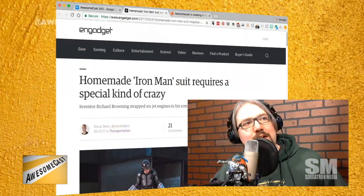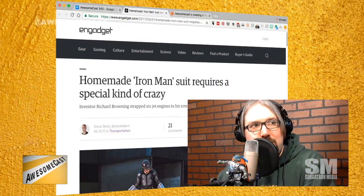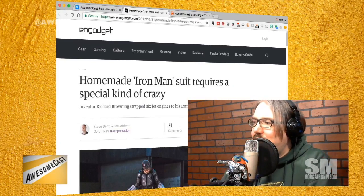Let's get into the awesome thing of the week. Chilla, I'm glad I beat you to putting this in the rundown. This was all over the place — Brandon in the AwesomeCast Facebook group shared a version of this. I got emails from all the places I check on a regular basis. Iron Man. The Engadget title is: 'Homemade Iron Man suit requires a special kind of crazy.'